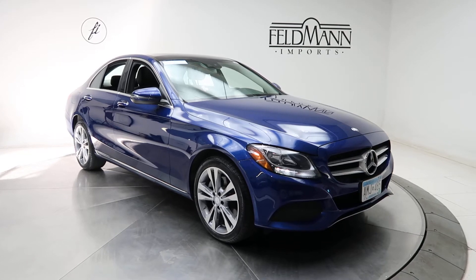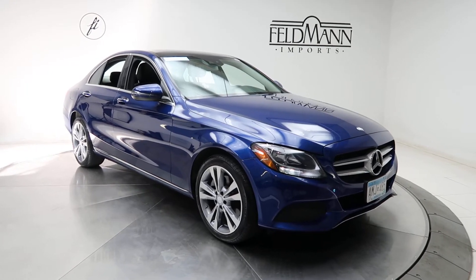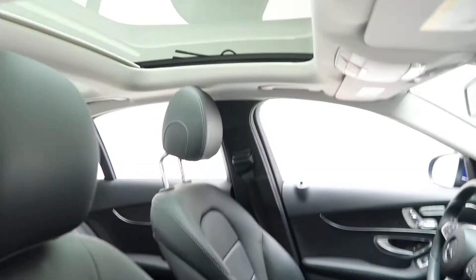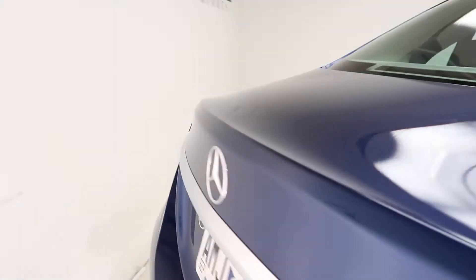This one does come with 18-inch 5-spoke alloys. The tires are in good condition. A black MB-Tex interior. Panorama sunroof. Coming around back we've got our C300 4MATIC badging.